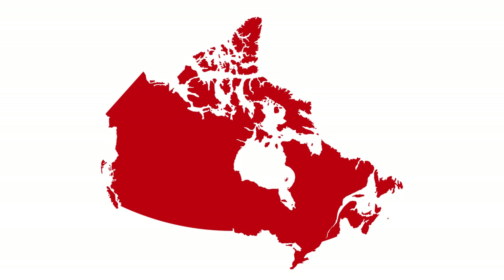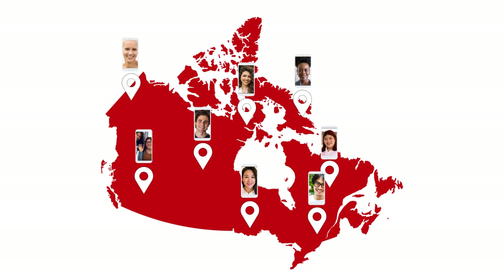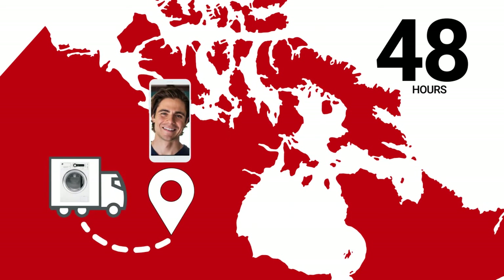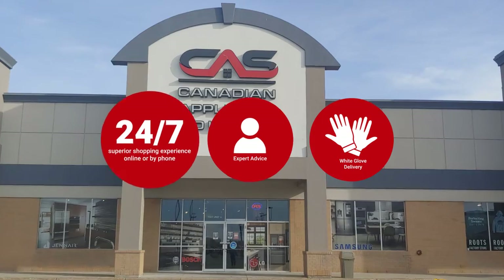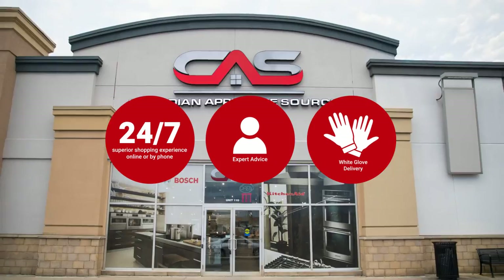At Canadian Appliance Source, you get manufacturer warranty on all products, and join happy customers all over Canada, with 48-hour white glove delivery and a superior personal shopping experience 24-7. Thanks for watching!